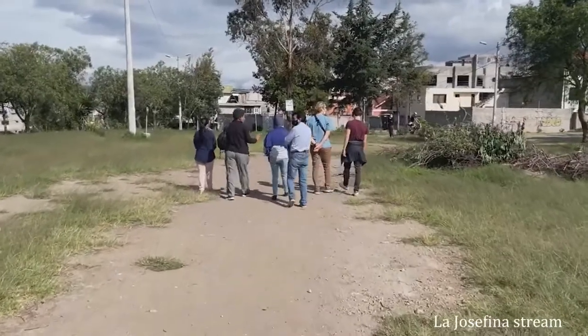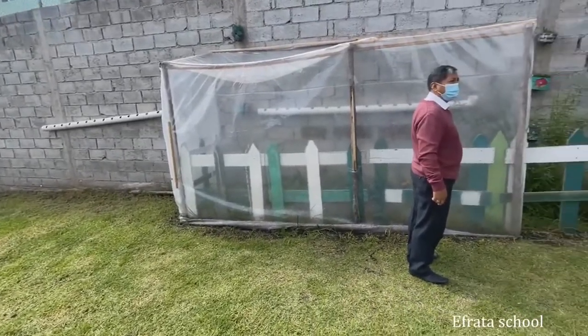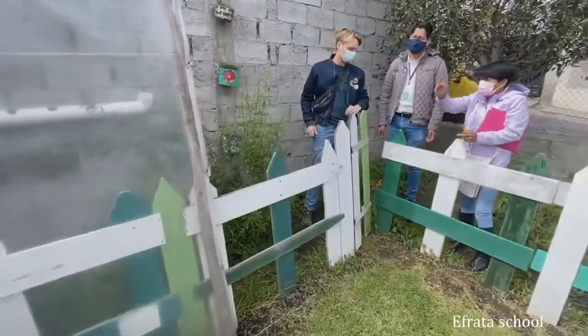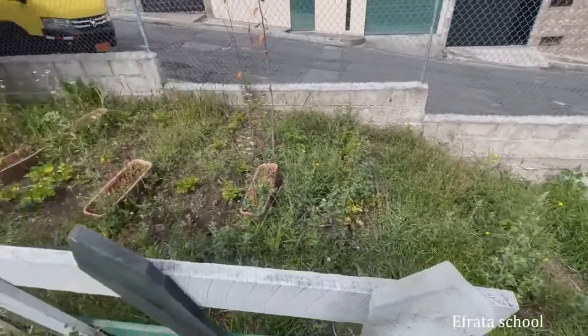The location where we are currently at will be in the bottom right corner. As you can see, we're now at the La Josefina stream, and now we're at the Efrata school. We were just checking out the old greenhouse they had — it was very neglected and overgrown, as you can see, so we needed to do something about that.